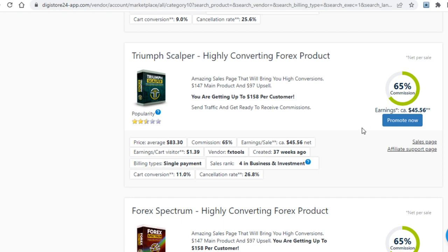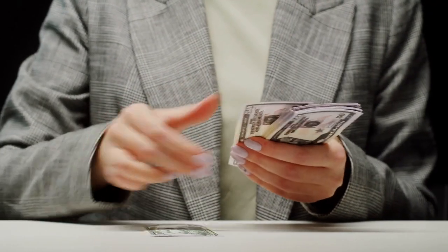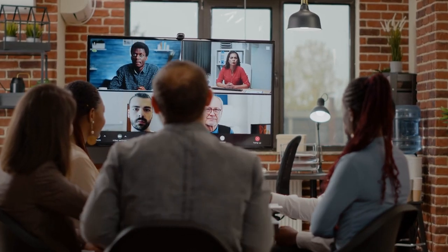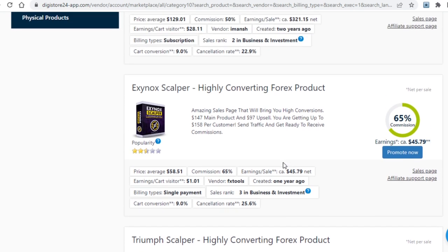Whichever niche you go for, the next step is to find a good offer, and here you need a criteria of sorts because you don't want to promote just anything. The first important bit is the popularity of the product, which you can see in the form of stars — the more popular it is, the more money you can make. Next, make sure it pays really well in commissions, at least 50% if not more. Lastly, make sure it isn't too expensive. For example, a course on online business costing $100 isn't too much, however a weight loss product at the same price is. When you find something you like, click the promote now button and you'll be presented with your affiliate link.